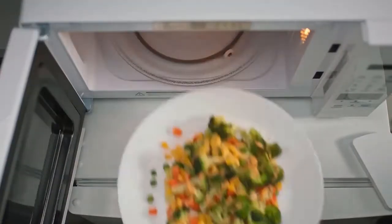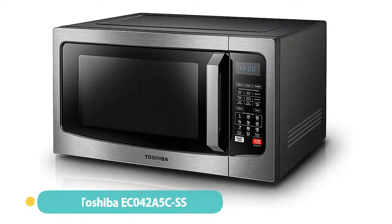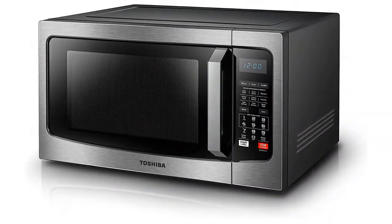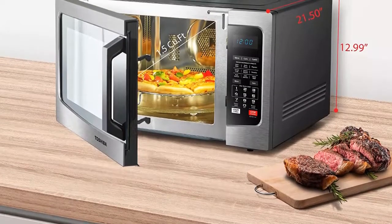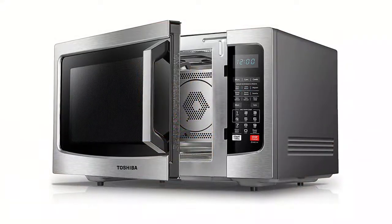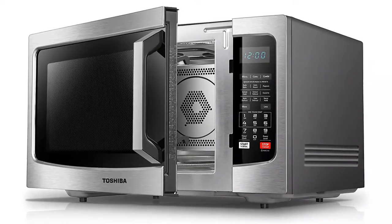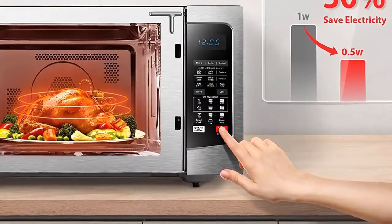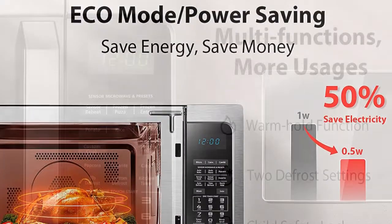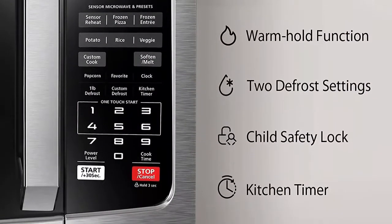The external dimensions are 17.3 by 13 by 10.2 inches. Number 3: Toshiba Countertop Microwave Oven. Toshiba's 4-in-1 countertop appliance functions as a microwave, air fryer, broiler, and convection oven. The air fryer crisps up french fries, nuggets, and wings using minimal oil; the broiler toasts and browns; and the convection oven heats at temperatures up to 425 degrees Fahrenheit. The functions can be used independently or in conjunction with one another to cook a wide variety of dishes. The microwave uses an inverter and includes genius sensor cook, turbo defrost, and settings for specific foods.